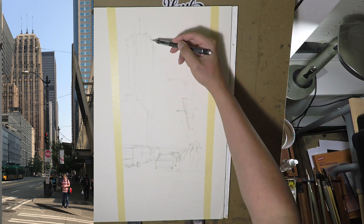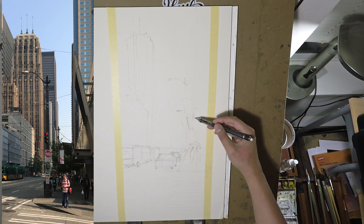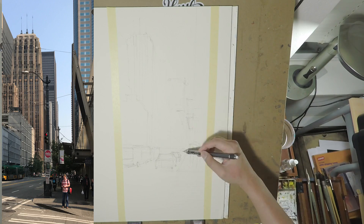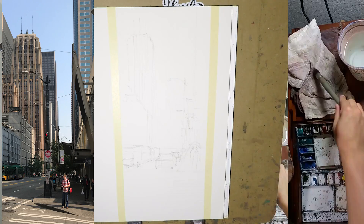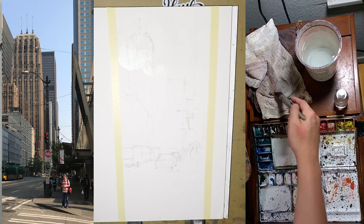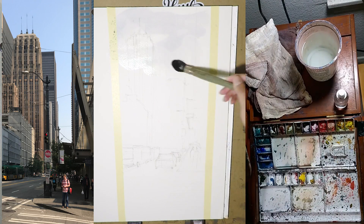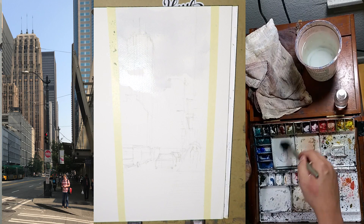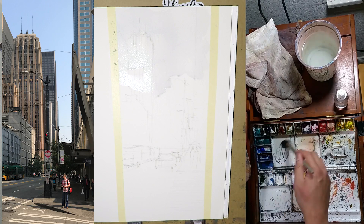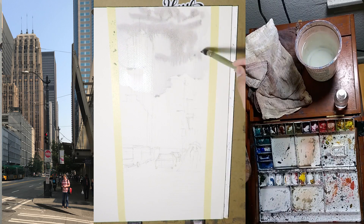Regardless of whether I'm doing a sunny street or a rainy one, I still have to do a drawing. Especially for a street scenery like this, I need to do at least some basic perspective drawing. Now doing the first wash — it is a rainy street, so I'm going to change the blue sky into a cloudy one.